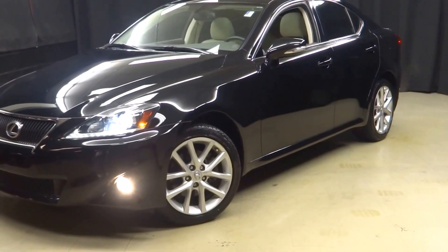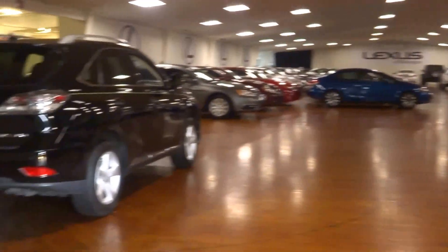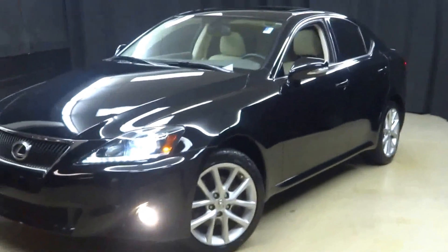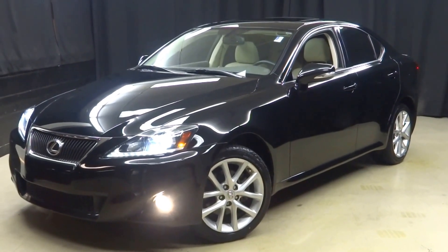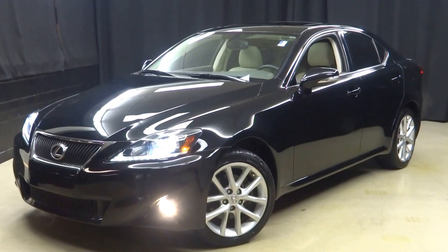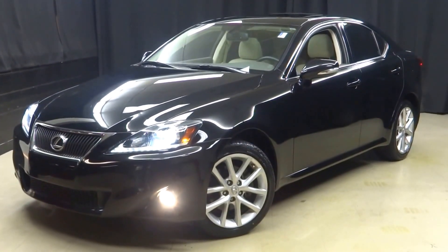If you're looking for any more information on this 2012 IS or any of the other almost 100 vehicles in our pre-owned inventory, in our 90,000 square foot pre-owned showroom — when you come here to Lexus of Wilmington, you do your car shopping indoors to avoid the elements of the weather. Stay warm, stay cool, stay dry when you car shop inside at Lexus of Wilmington. Go to LexusofWilmington.com for more information.